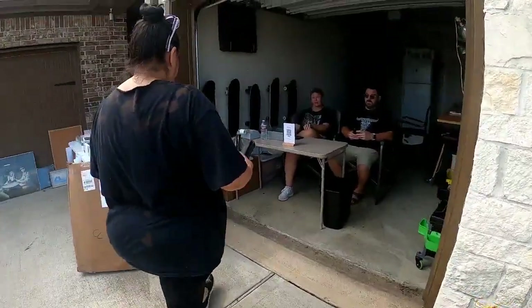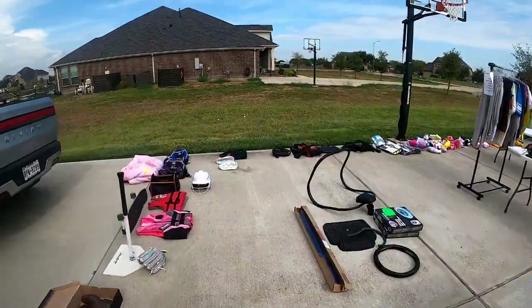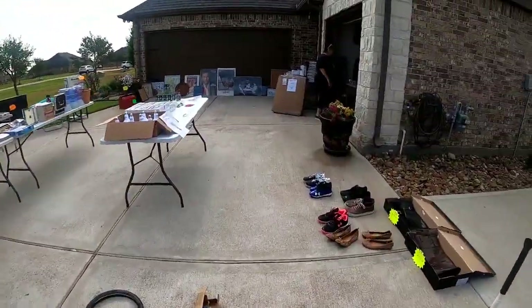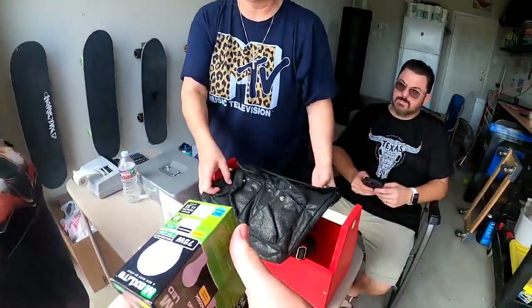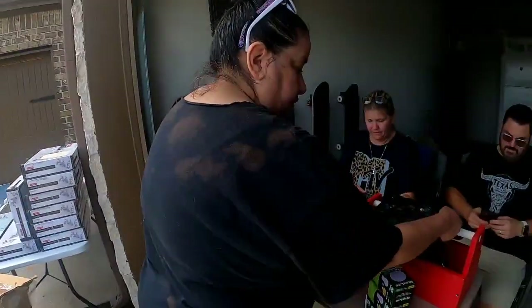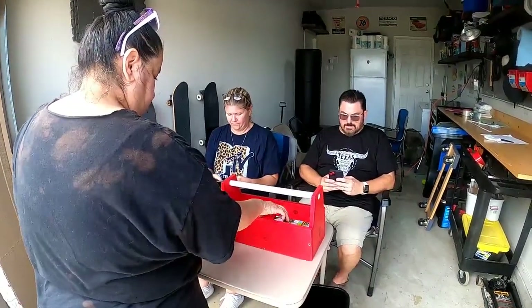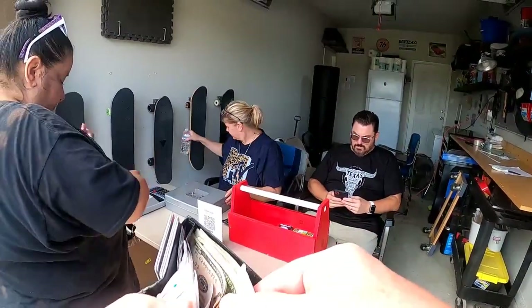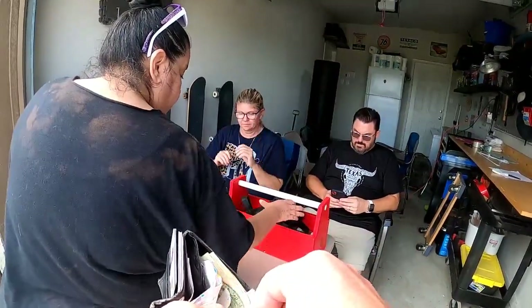If you want that backpack, we'll give it to you for two dollars. And then some of the light bulbs — how much were those a piece? I forgot — all of them $1.50. Yeah, $1.50.